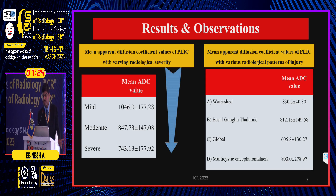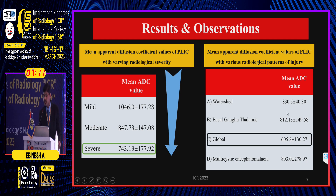As a general trend, with increasing severity there was a fall in the mean ADC value, with the lowest mean ADC value recorded in neonates with severe HII at 743. Neonates with global hypoxic ischemic injury had the lowest mean ADC value of 605.